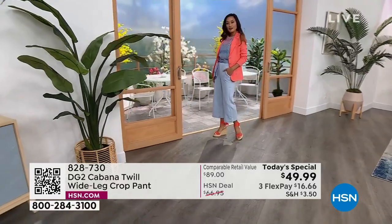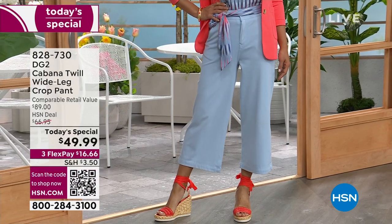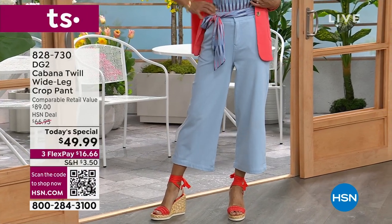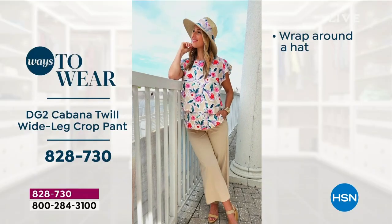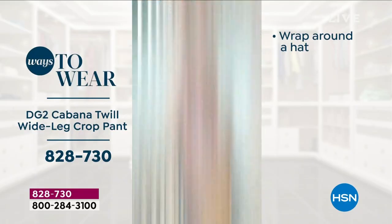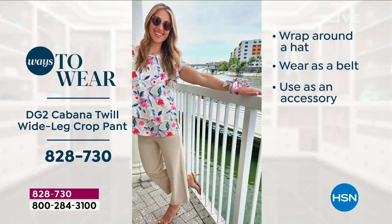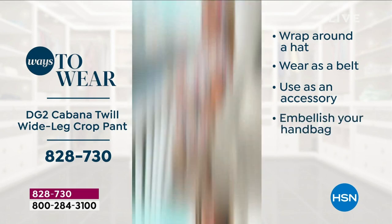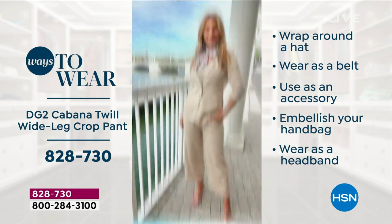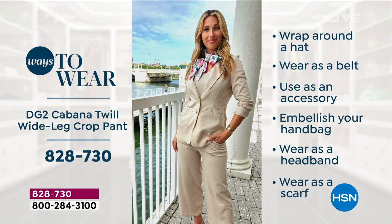We're going to go through all the sizes on the models so you can figure out the fit. I also want to do a video presentation to show how many different ways you can wear that gorgeous sash scarf — with the pant and without. At $49.99, amazing. You can wear it on a hat, as a belt, as an accessory on your bag, tie it in your hair or ponytail, and also as a scarf — one of my favorite ways. It looks very chic, especially if you're picking up the blazer today.